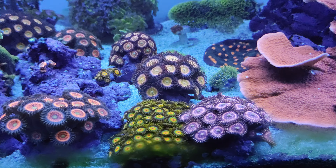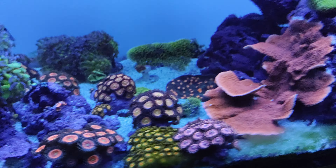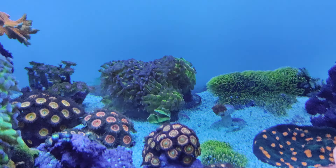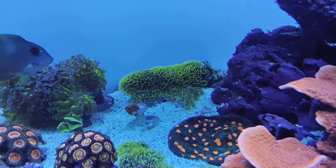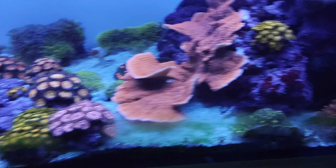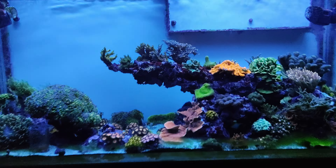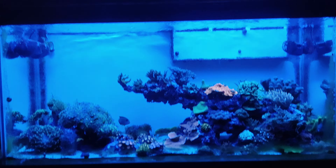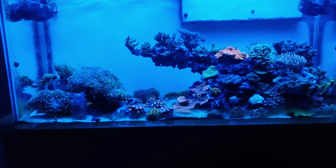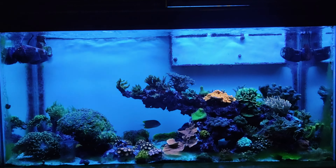This red monty definitely could go in there — maybe a $30 frag pack for five or six frags of easy SPS, and then maybe an easy LPS like this hammer, bird's nest, green star polyp. Once my torches or frogspawn grow to four or five pieces those could go in too. You never know, especially in these hard times with all the inflation. It's definitely nice to give back to the community. That's it for the updates, thanks for watching, and happy reefkeeping — adios!